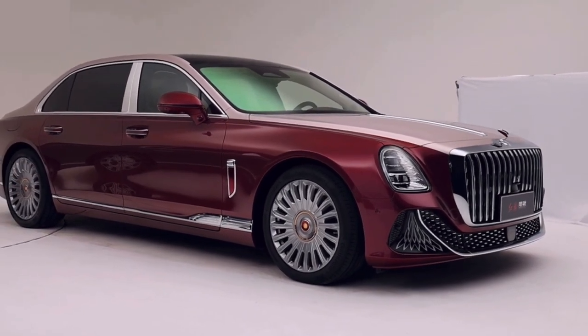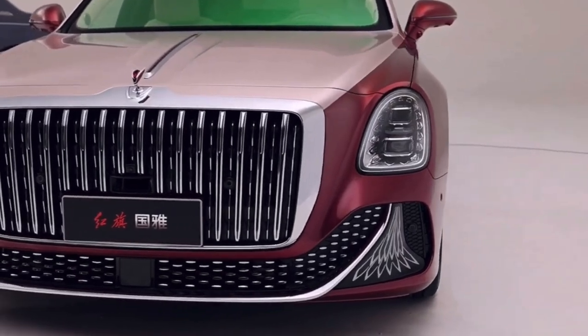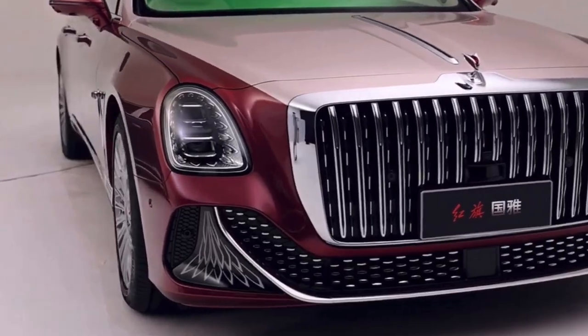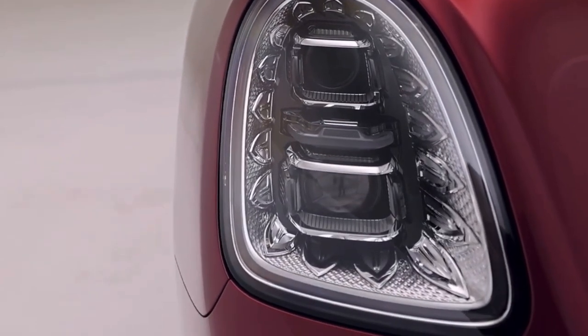This is the all-new Honky Goya, an ultra sedan that gets inspiration from Cadillac, Bentley, and Rolls-Royce. The brand's flagship Honky Goya sedan measures 5.4 meters in length, making it just 10 millimeters shorter than the Rolls-Royce Ghost.